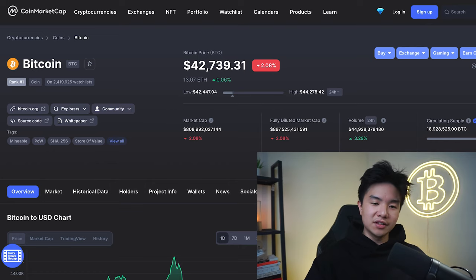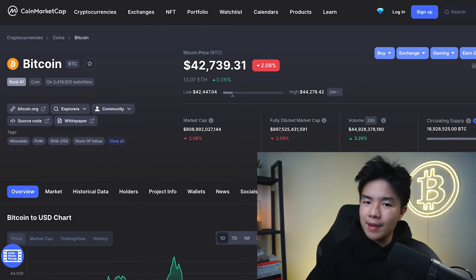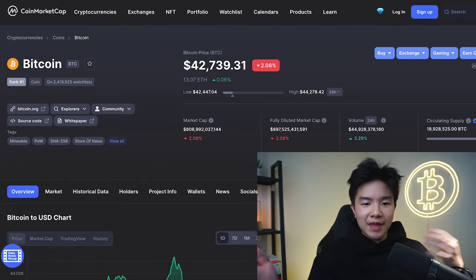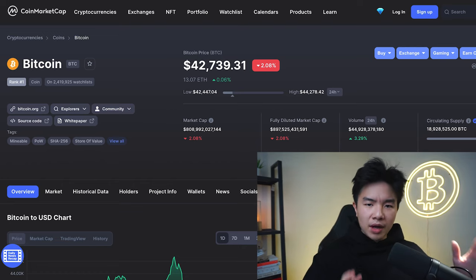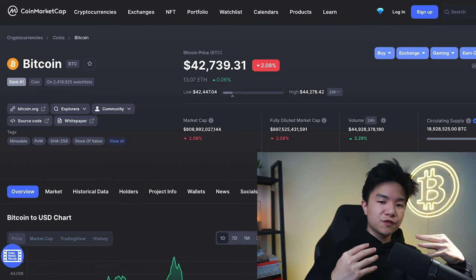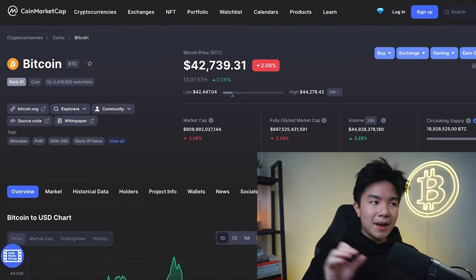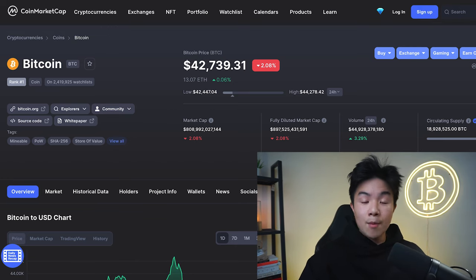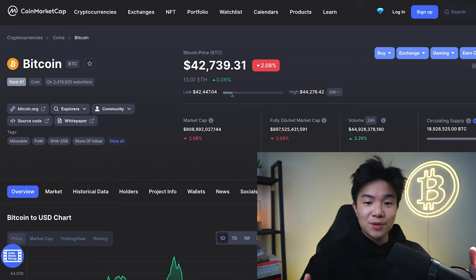One question I get a lot is: is it too late to buy Bitcoin? Obviously, if you compare the price of Bitcoin right now to 10 years ago, it would be considered much higher. But if you compare the price today to a couple of months ago, say October, then the price today would look really cheap. My personal philosophy in crypto investing is that the best time to invest may have been yesterday, last month, or last year — but the second best time is today. Starting your investment journey as early as possible can be extremely valuable for your journey to financial freedom.